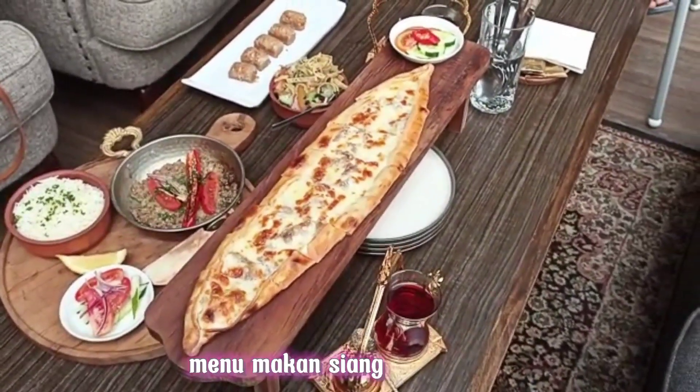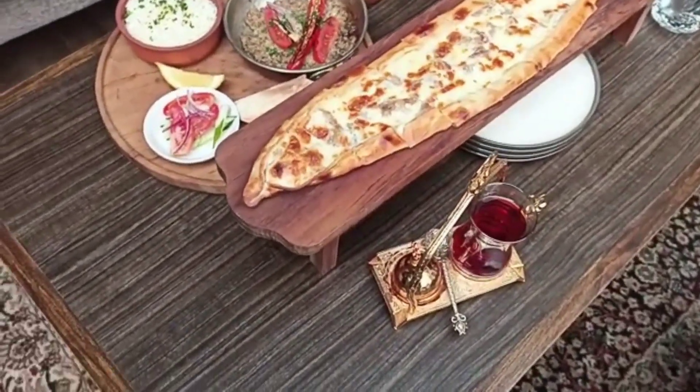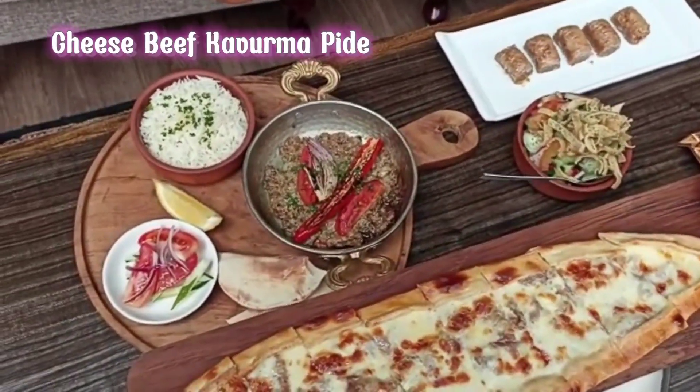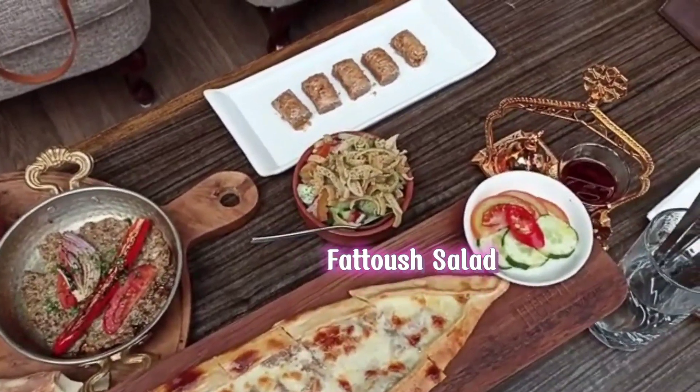There is pizza and rice, dan nasi dan salat serta.